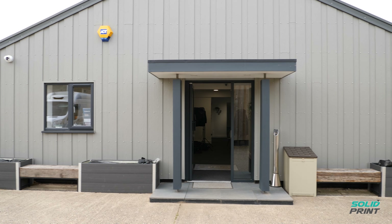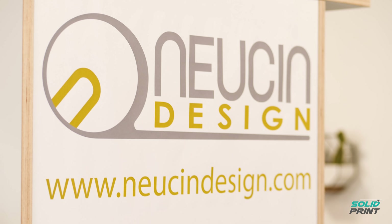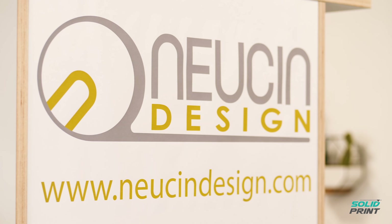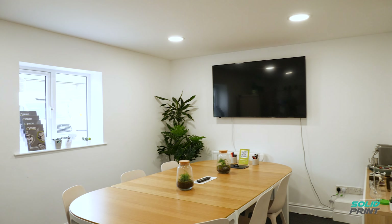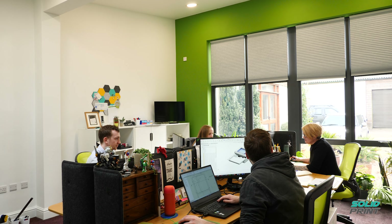Newson Design are a company that design and develop medical products and life science products through a range of different companies. We're a small company, there's only six of us, so there's no hierarchy here. So I will work on every aspect of the design, development and detailing of the product.